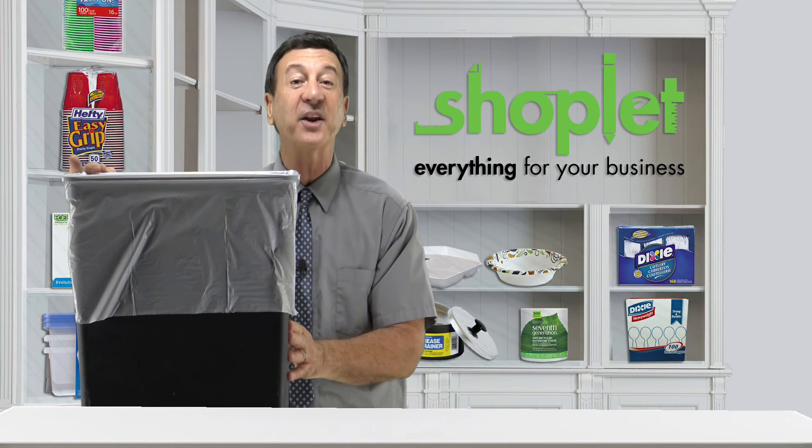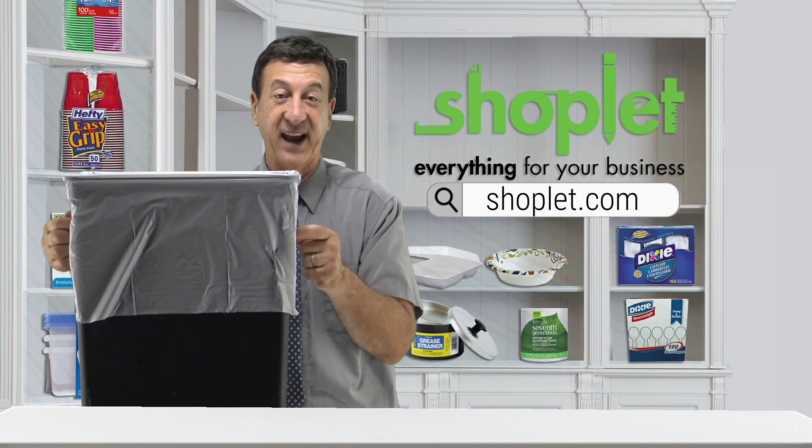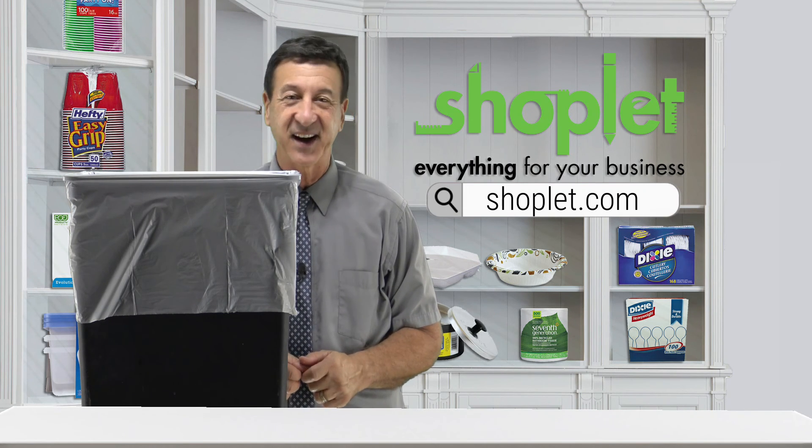So buy and save on Earthsense linear low-density recycled tall kitchen bags at Shoplet.com today.